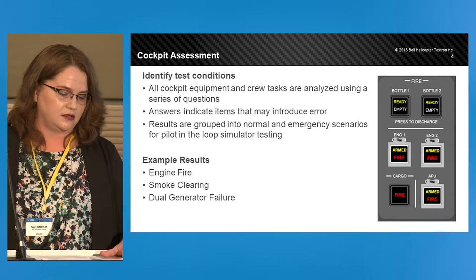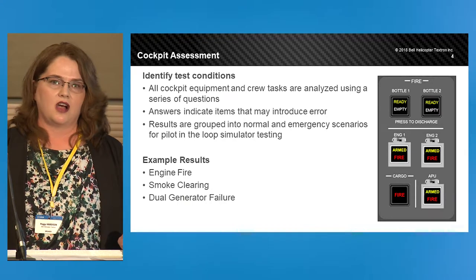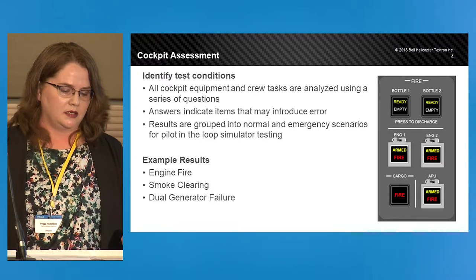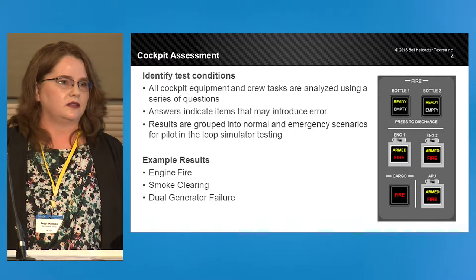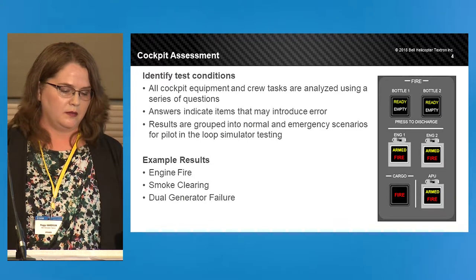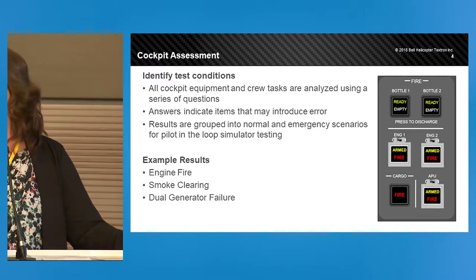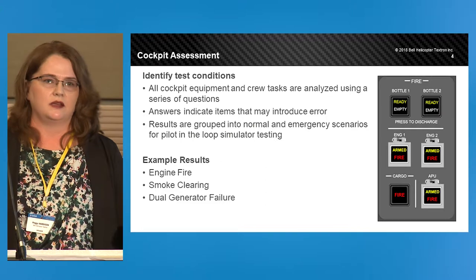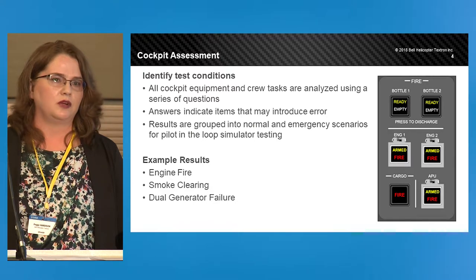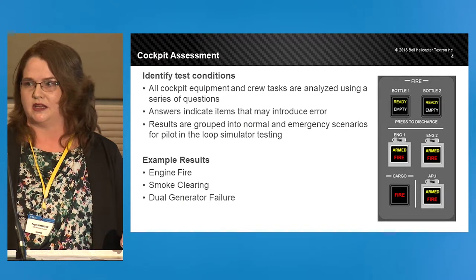To select our test conditions or test points, we came up with a series of questions and applied them to the 525. Some questions identify hardware or software that may be difficult to operate or confusing to the pilot. Some questions point out tasks that may have increased workload or may be stressful for the pilot. We also talked to our Bell Training Academy to see if there are items that may contribute to error. They work with our customer pilots on a regular basis and are able to bring the customer perspective back into our assessment.